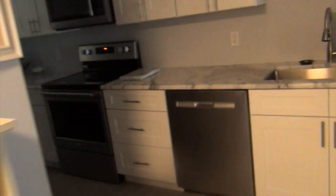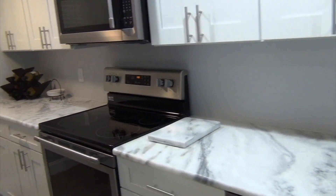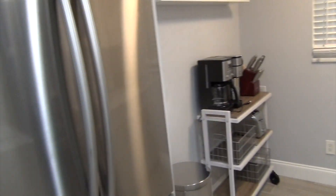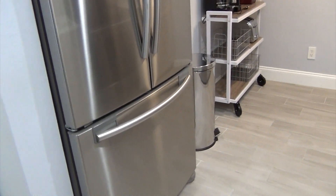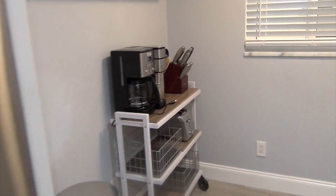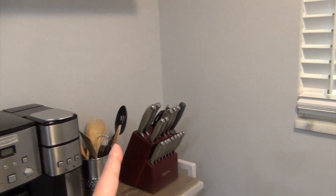I still have to figure out where all the light switches work. Take a look — let me give you a quick tour of the place.